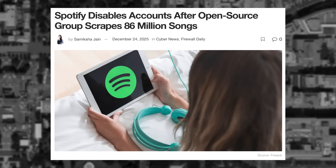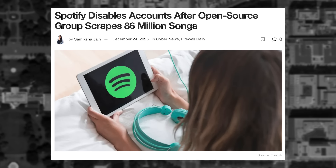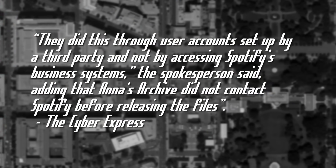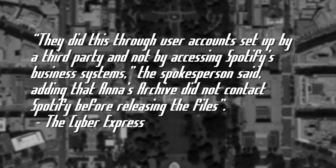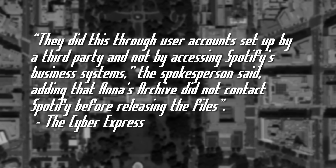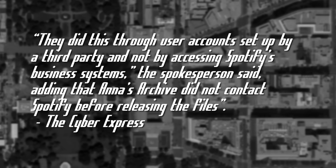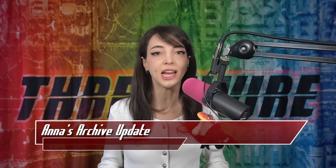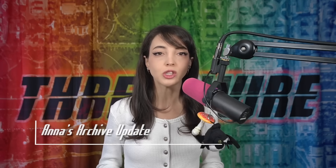Spotify has revealed more info about how this happened through official statements to TechCrunch and The Cyber Express. In a statement to The Cyber Express, they said it was done through user accounts set up by a third party and not by accessing Spotify's business systems, adding that Anna's Archive did not contact Spotify before releasing the files. Using stream ripping techniques, Anna's Archive was able to scrape Spotify via third-party user accounts. In response, Spotify has banned these user accounts.